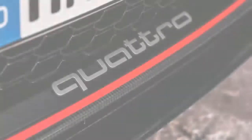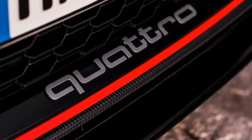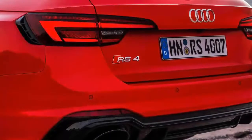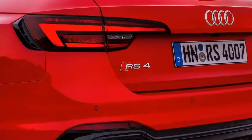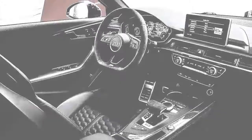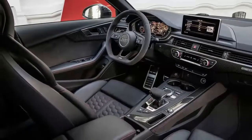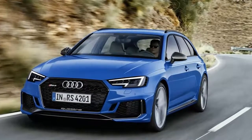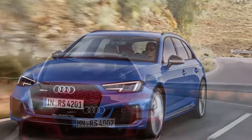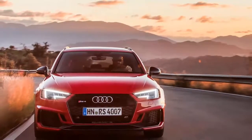The 2.9-litre bi-turbo V6 develops 444bhp — not one more horsepower than the old V8 — but it's all about torque: 443 lb-ft, up from 317 lb-ft. The availability is permanent. You never even need to use the full 1,900 to 5,000 rpm band of punch. Honestly, short-shifting at 4,000 rpm keeps the RS4 pummelling along at a phenomenal rate, and keeps the V6 in its finest sound sweet spot.